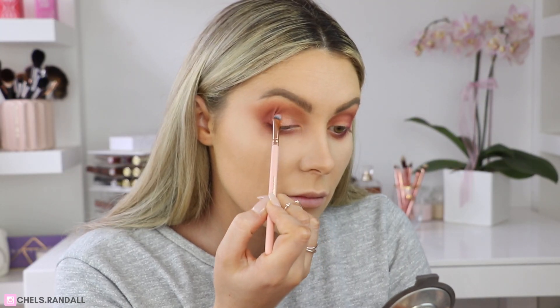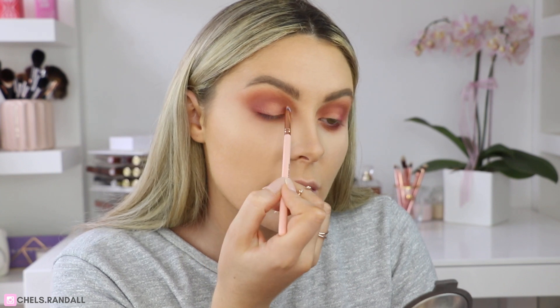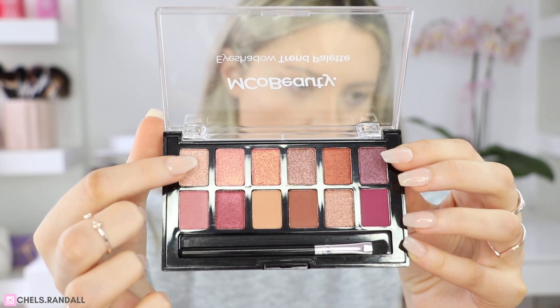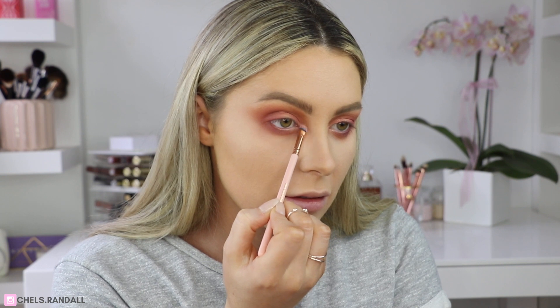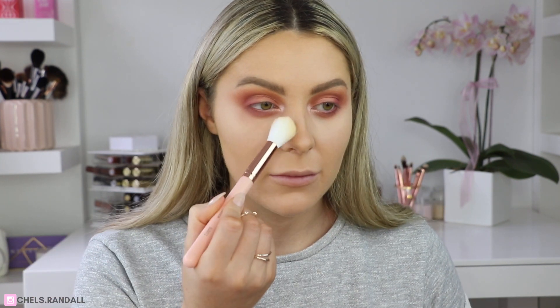It's not a matter of if I'm going to use one of the shimmers — it's which one I'm going to use because they're all beautiful. This one here is speaking to me, so I'm packing it onto the lid and very softly blending it out through the crease. Finally, I'm taking the highlight shade and popping it right into the inner corner to really brighten that area and give it some extra intensity. Then I'm quickly going over the under-eye area with the banana powder one more time to clean up any fallout.